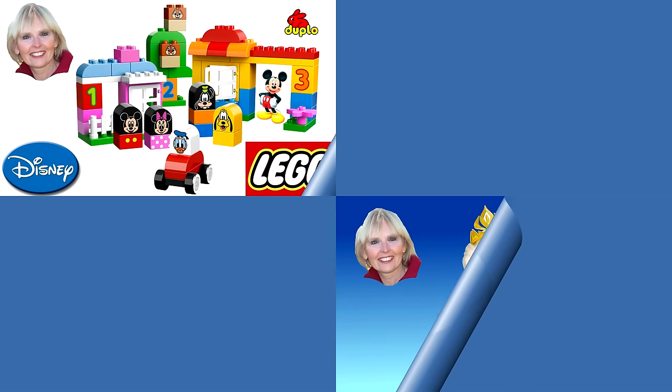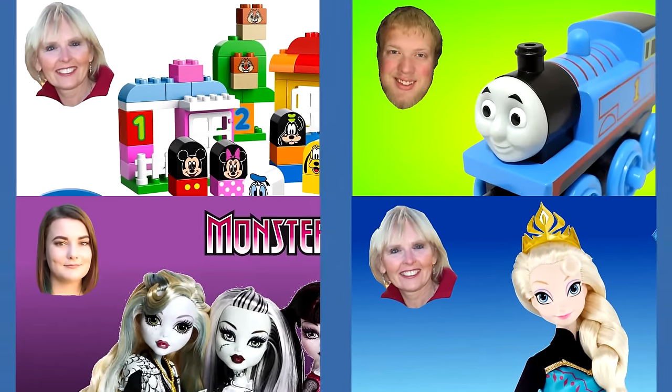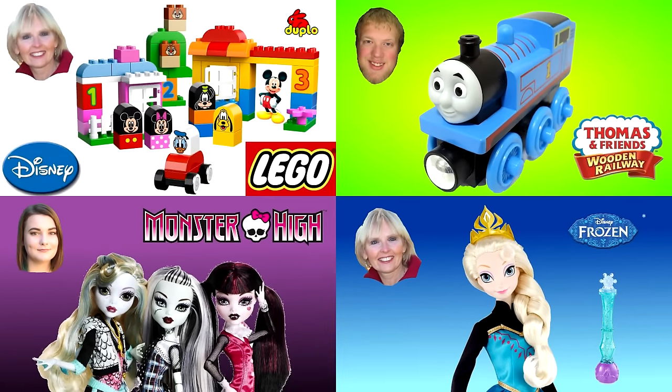Thanks for watching. Now you can watch another one of my videos or you can watch one of my friends' videos. Our pictures are always in the corner like these four examples. Oh and please don't forget to like and subscribe.